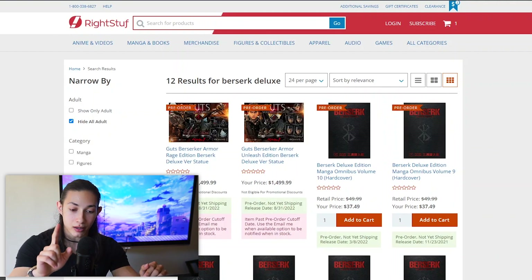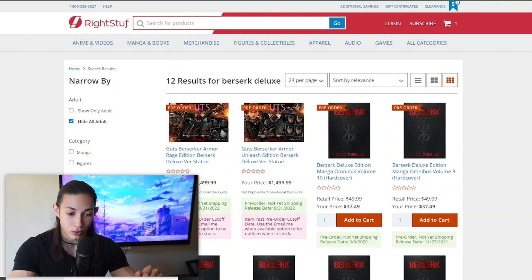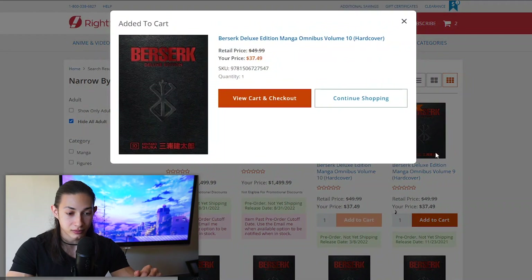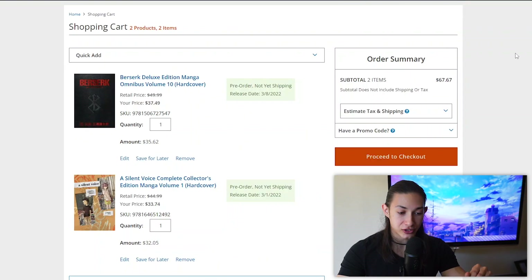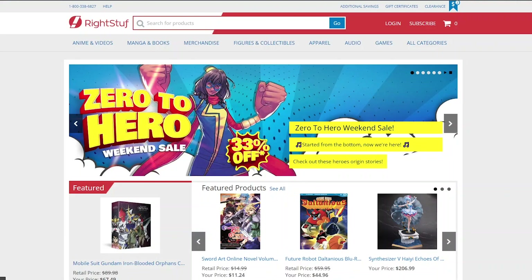Since I'm getting A Silent Voice around March, I'm going to pre-order the Berserk Deluxe 10th Edition as well and add that to cart. So that's going to be our first pre-order for today. Unfortunately, I'm having some issues with OBS today and wasn't able to get the audio recorded properly, so I'm going to do a voiceover for this next section.